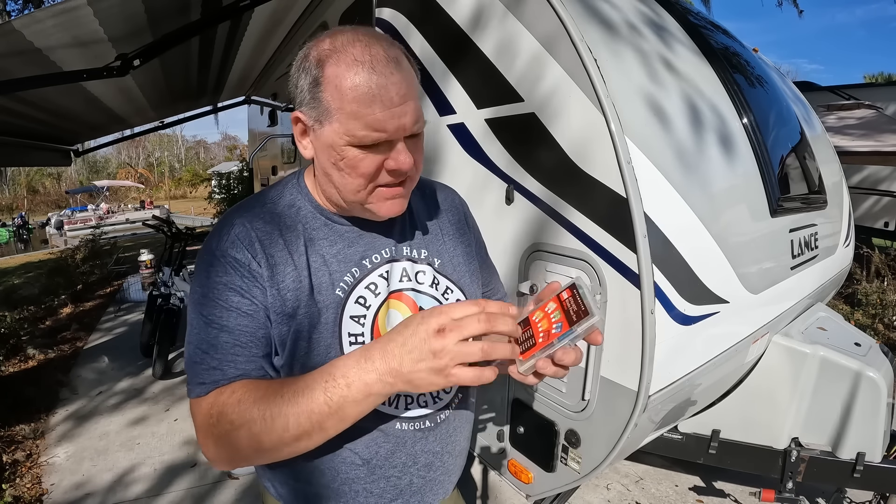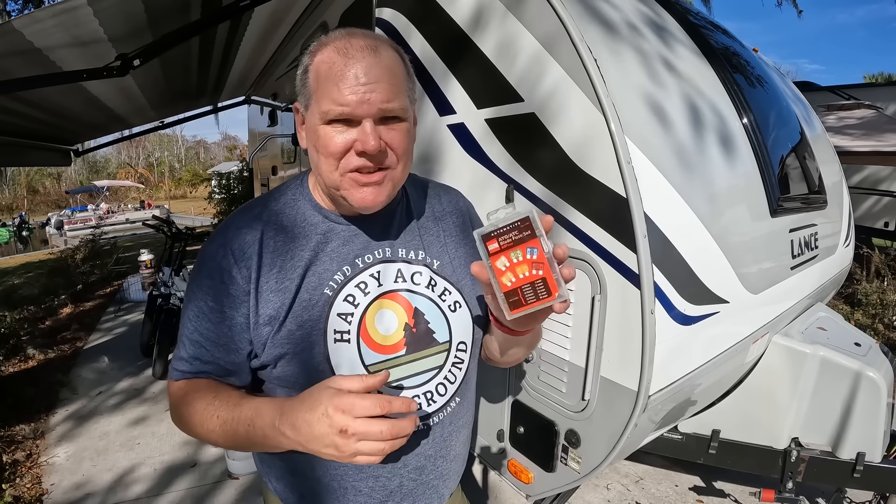Speaking of electrical systems, I always pick up fuses when I'm at Harbor Freight because they have little kits with all different size fuses. I just carry this with us so that if we do pop a fuse in the box, I have plenty on hand — and I always make sure I have the ones that actually fit the panel inside our RV.